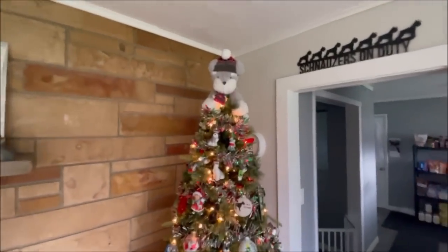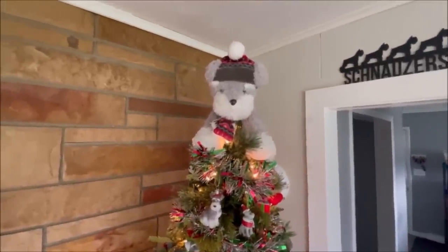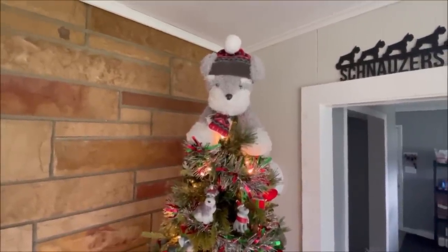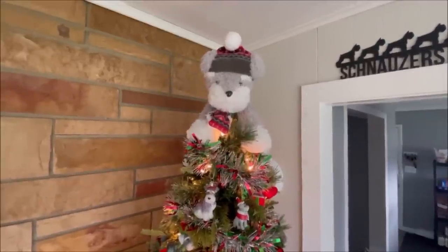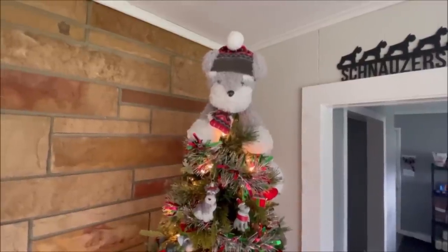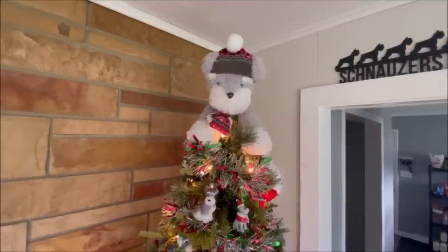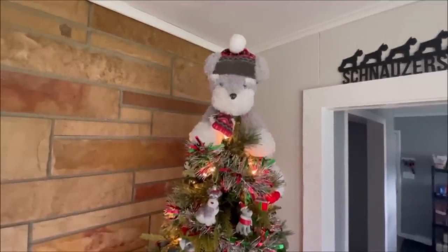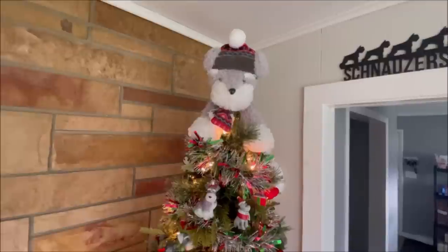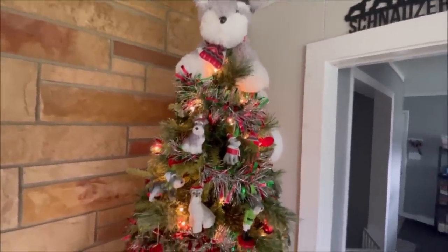Here's the schnauzer tree topper — try to say that fast three times: schnauzer tree topper! It's just a stuffed schnauzer I got at a jewelry store in the mall. They were selling them with proceeds going towards St. Jude's, I think. I have two of those and I thought I'd use one as my tree topper this year. And here are some of the ornaments on the tree.